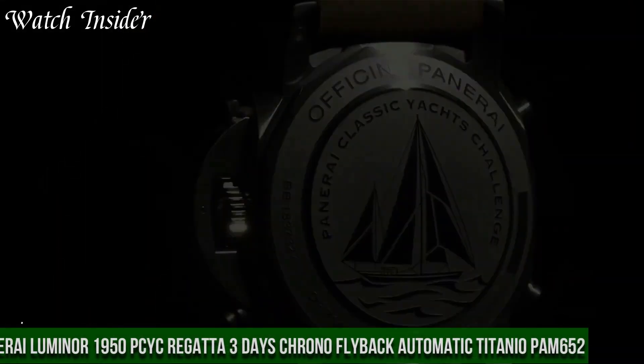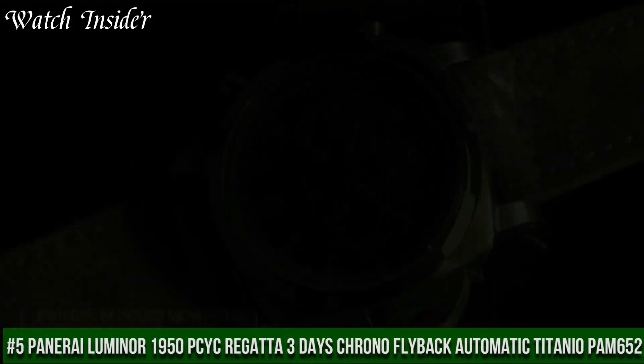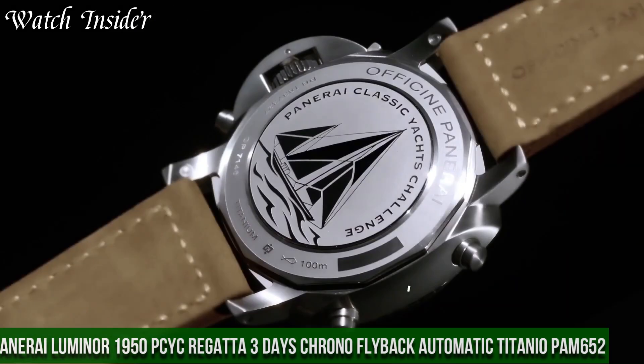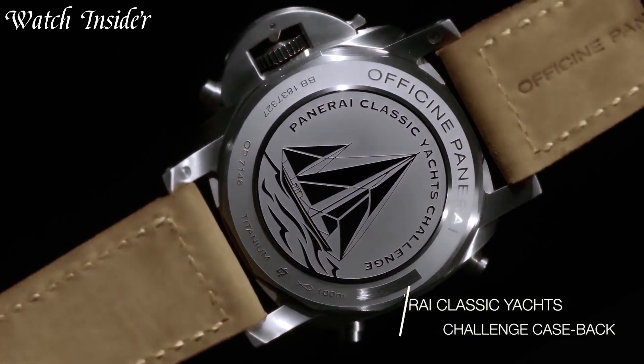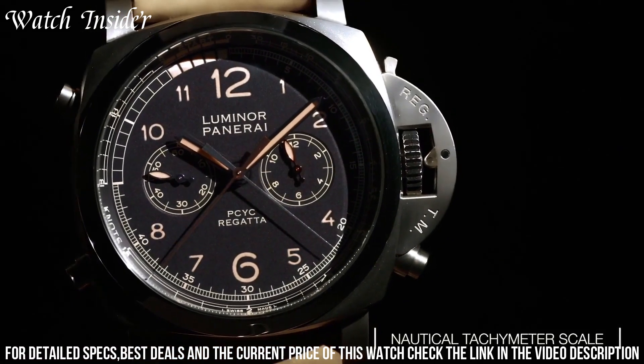Number 5: Panerai Luminor 1950 PCYC Regatta Three Days Chrono Flyback Automatic Titanio PAM 652. A stunning timepiece designed for sailing enthusiasts. The watch features a titanium case that is lightweight and durable, making it perfect for outdoor activities.